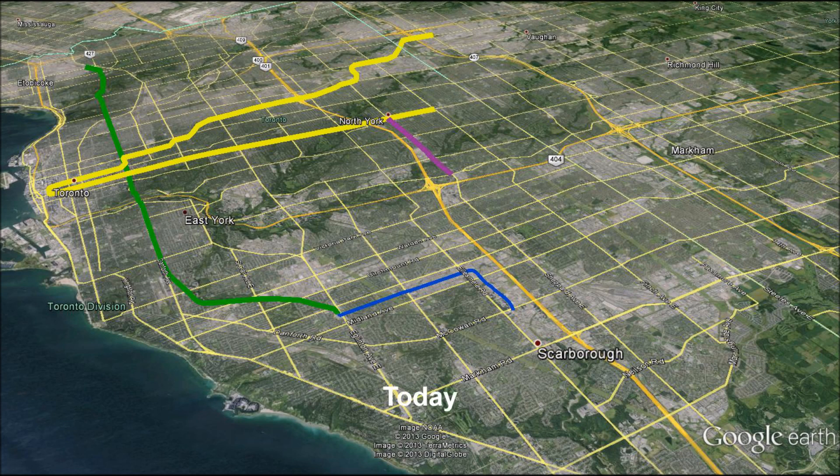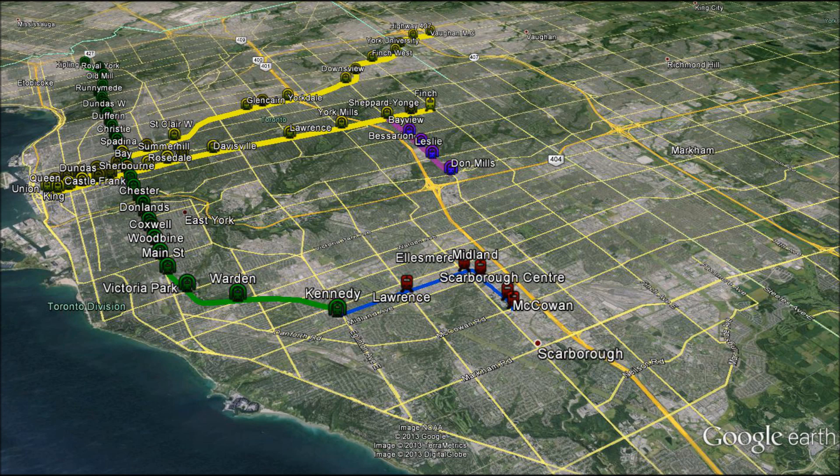Here we have Toronto at a southeast view with Scarborough at the bottom and the downtown core on the left-hand side. This view shows the current state of our subway network run by the TTC. As you can see, it does not stretch very far into Scarborough.